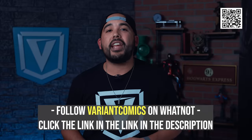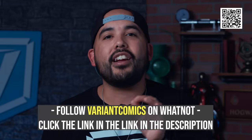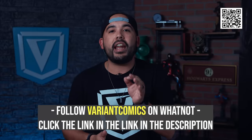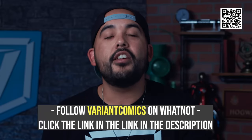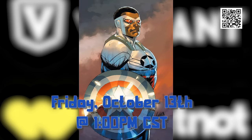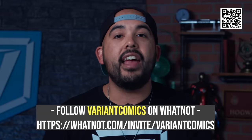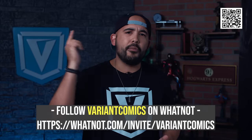To grab one of the Rob Liefeld Captain America 1 variant issues and any of the other high-demand pieces in Friday's Big Drop, click our link in the description or scan the QR code on screen to download the Whatnot app and set up a free account. Then follow Variant Comics and turn notifications on so you're notified as soon as the drop goes live. Remember, this is first-come-first-serve and these are extremely limited, so be set up and ready to go when the drop hits this Friday, October 13th at 1pm CST. Happy hunting, and we'll see you there.